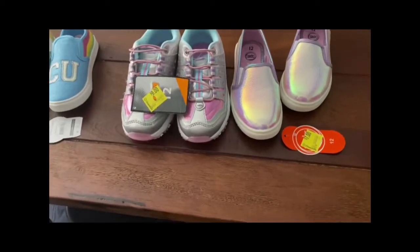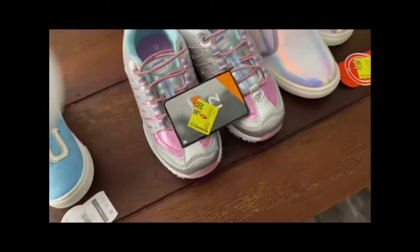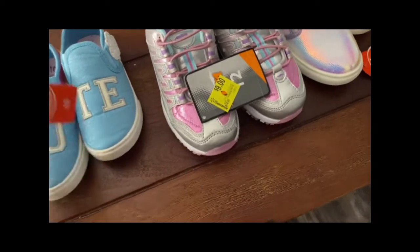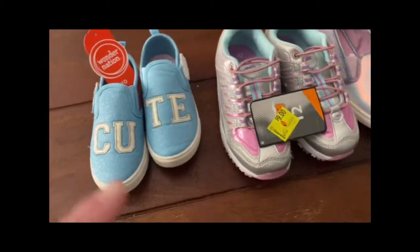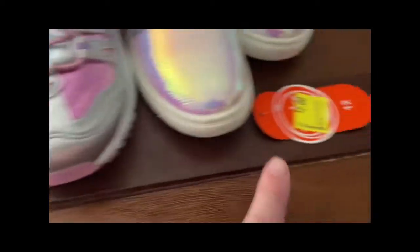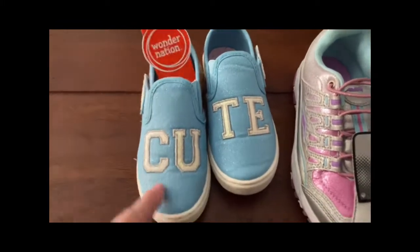We're going to show you how you can save more money at Walmart on clearance — items that are already marked. The girls got these today and of course they cut right into them. These were in the clearance section: these were $9, previously $14; these were $7, previously $12; and these were marked $5, previously $10.